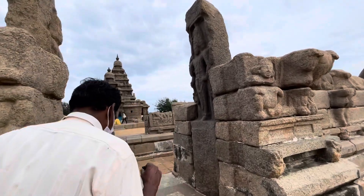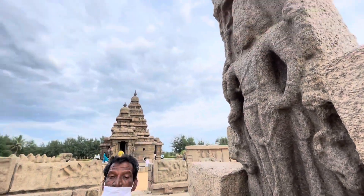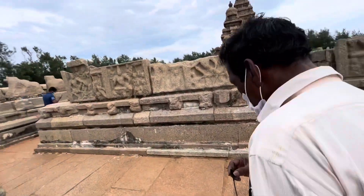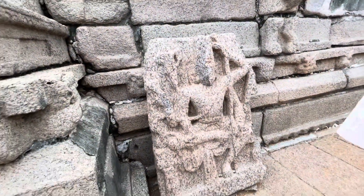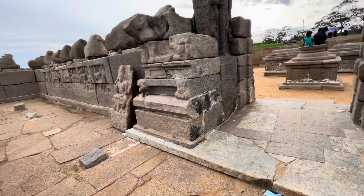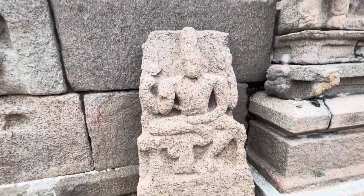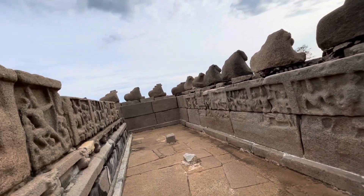This is the Vishnu statue that was found after the 2004 tsunami. The tsunami brought it out — people gathered and brought it inside to place it with Shiva. Before the tsunami, this Vishnu statue was submerged inside the sea. This temple also previously had a roof, but it was washed away. It is called the roof temple.